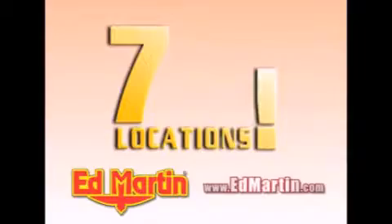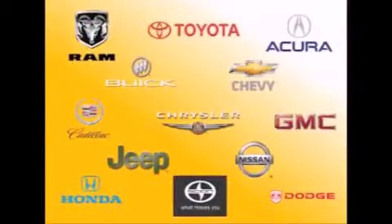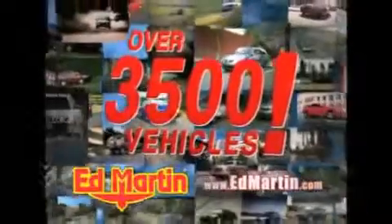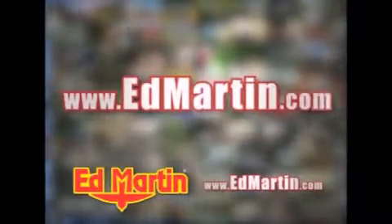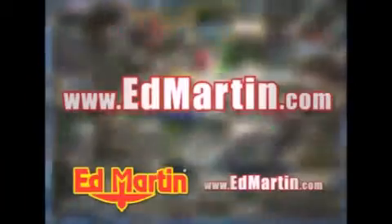Seven convenient locations, 13 different manufacturers, over 3,500 new and used vehicles — all online at edmartin.com. Log on to edmartin.com today. The only name you need to know.